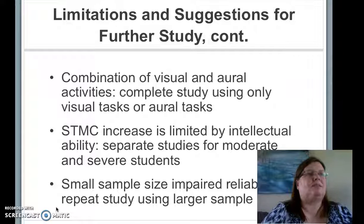It is possible that the combination of verbal and visual activities in this study worked against students with impairments in those areas. Future research could align students with instruction that works in a stronger subcomponent, so that an impairment in one area or the other does not interfere with learning and building short-term memory capacity.